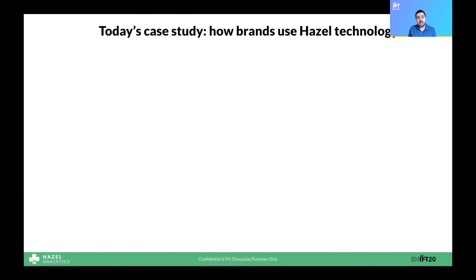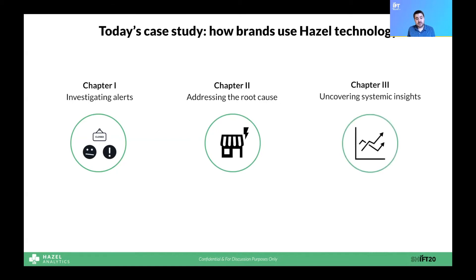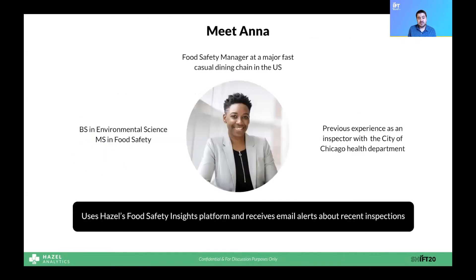I'm going to try and make this real by walking you through how our customers use our flagship product, Food Safety Insights, on a daily basis. We'll walk you through how our system alerts users to high-risk events, allows them to quickly react to them, and how they use our analytics to identify root causes and brand-level issues. These are real stories I hear every day from our customers, and these are also real screenshots of our platform in use, redacted or anonymized to preserve privacy. Anna is a food safety manager at a major fast-casual restaurant chain, responsible for food safety and compliance across the U.S. She manages just over 1,000 stores and is a daily user of the Hazel Food Safety Insights platform, where she has email alerts set up.